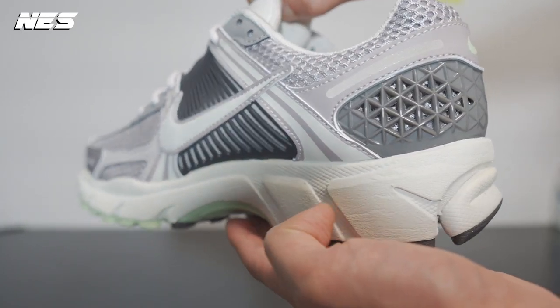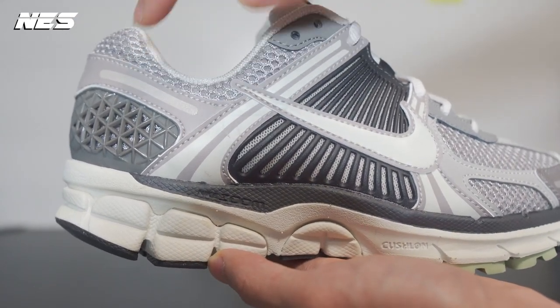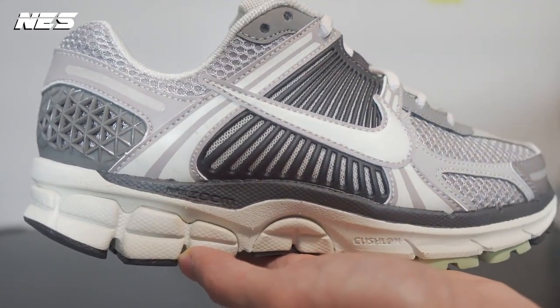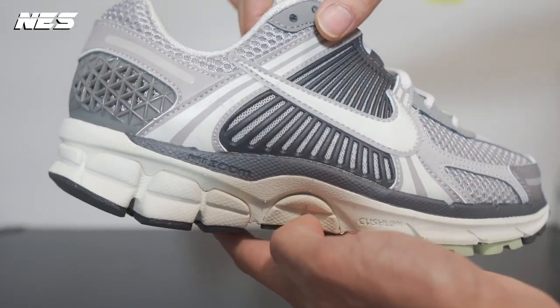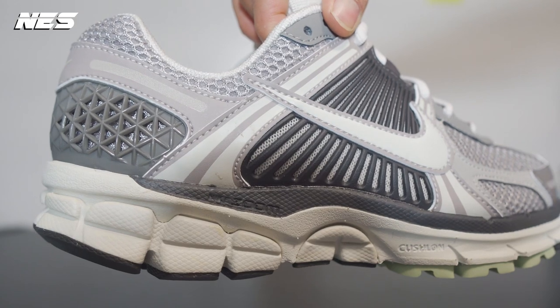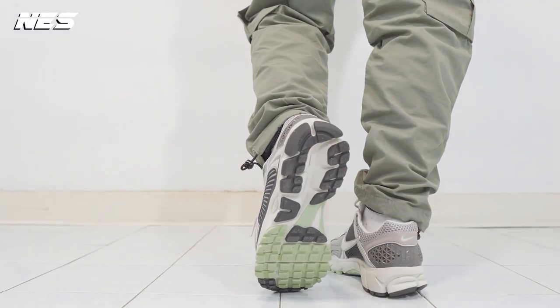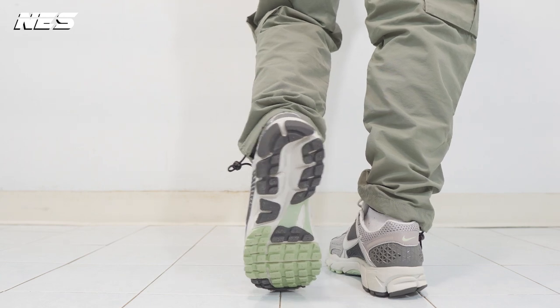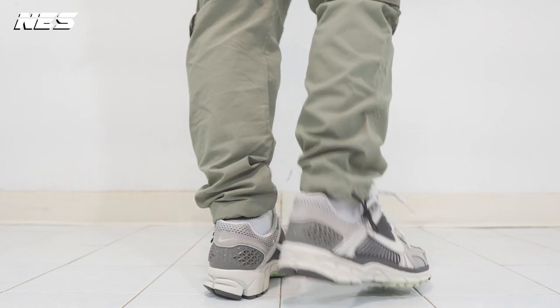Let's go straight into my top sneaker releases of 2022. The first one is the Nike Zoom Vomero 5. This shoe is so damn comfortable that I fell in love with it. The aesthetic is very good too — I can see myself wearing them when I go traveling or working out, and it's a great shoe for running as well.